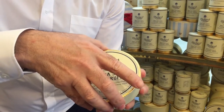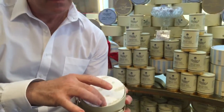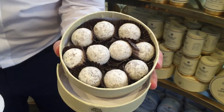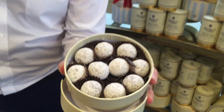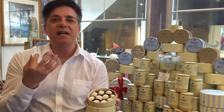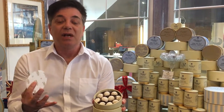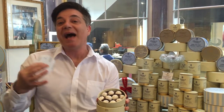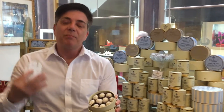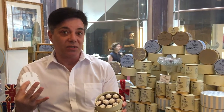Let me just show you, if I take the lid off. Those are our 10 Sea Salt and Caramel Truffles. This is a milk chocolate shell, and inside is a liquid caramel centre. It's a really rich, lovely, luxurious, velvety caramel with just a hint of sea salt. By adding sea salt, it just brings out the flavour of the caramel, but cuts through the sweetness of the combination of the caramel and the milk chocolate together.